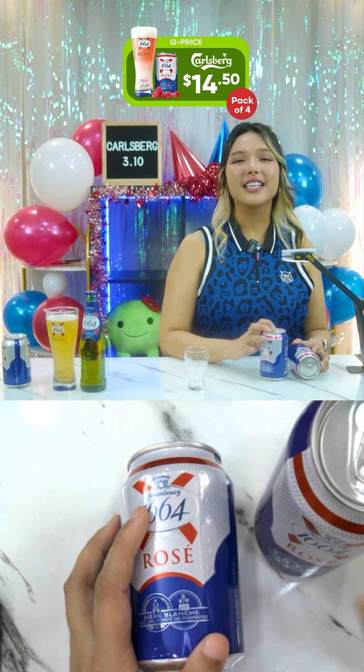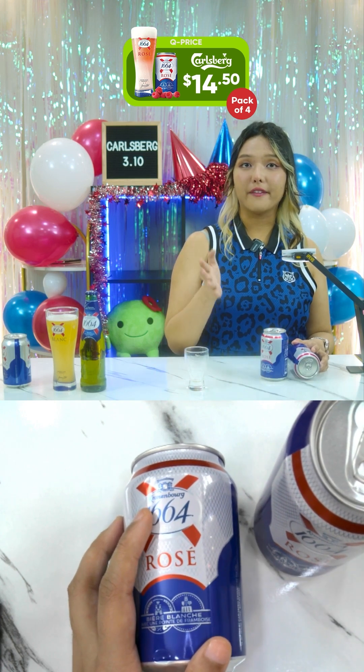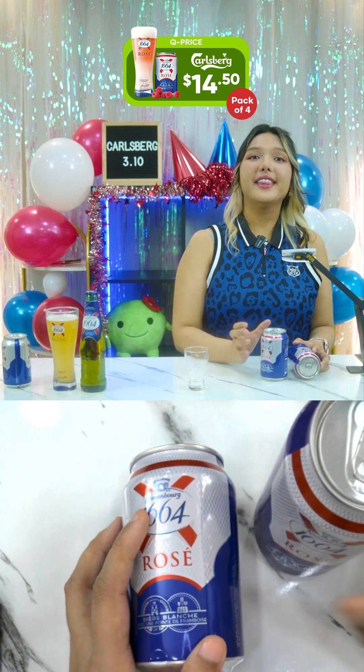This has a 4.5% alcohol percentage, or 4.5% ABV.